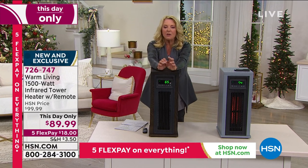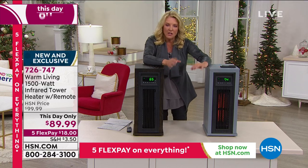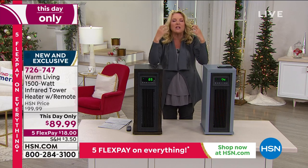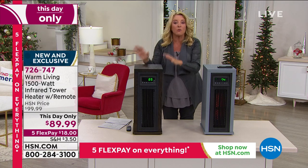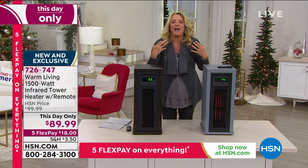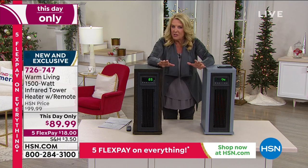Have you ever been outside in the shade and it's cold, but you step out and put your face up towards the sun and you feel — oh my gosh, that's just like deeply warming? It feels different from standing in front of a radiator. That's what infrared heat is all about. It's that moment where you feel the warmth of the sun warm down to your soul. That's the kind of heat this is — very different from other space heaters out there.